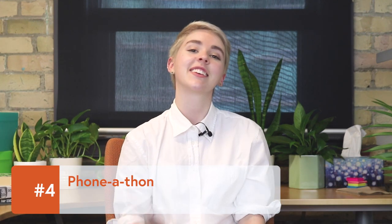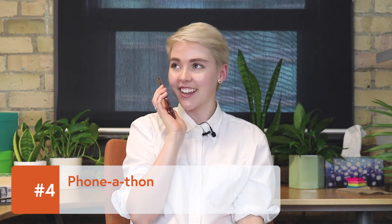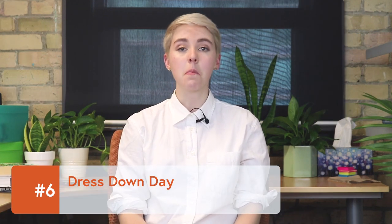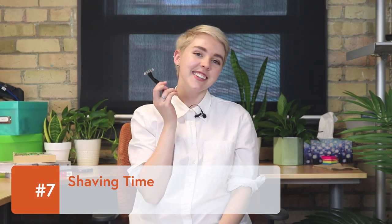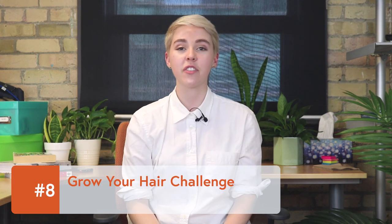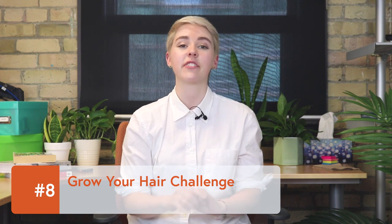Phone-a-thon: call to ask for donations on behalf of your charity. Direct mailing campaign: most people don't get personalized letters in the mail anymore, so this can be a great way to stand out. Dress down day: people can pay a few extra bucks to come in jeans to the office. Shaving time: raise money to shave a mustache, beard, or even go bald. Or do the opposite and hold a grow your hair challenge — whenever someone gets a haircut, they have to donate $10.